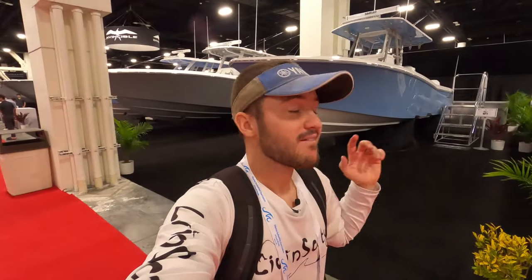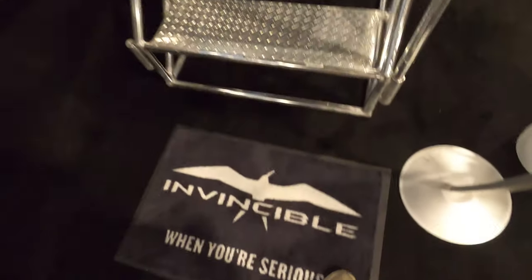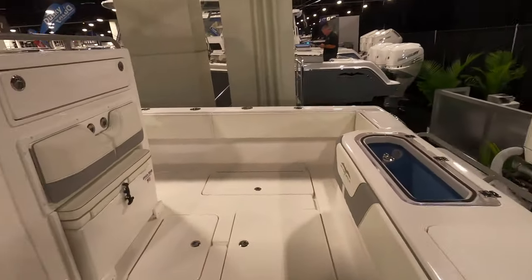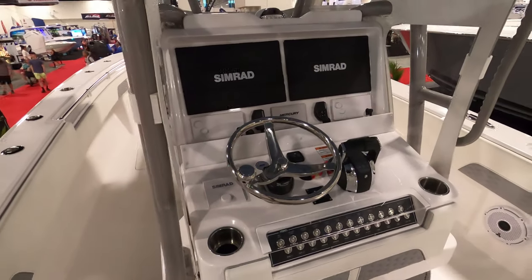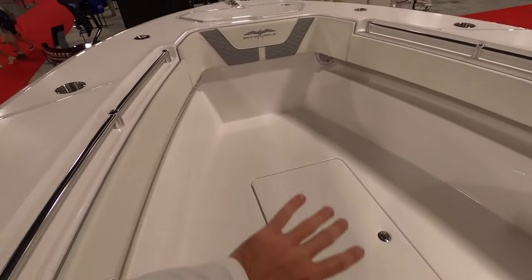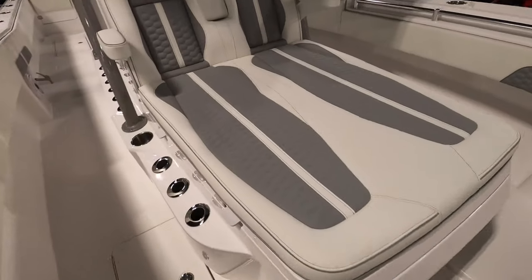Right behind me we have the 33-foot Invincible center console, and this one is a very special one. We're going to take off our shoes in respect to Invincible and hop on up. We've got two big Simrads, all decked out at the helm. This is the ultimate fishing machine — no seating up front, just a whole bunch of room for fishing. Loaded with rod holders absolutely everywhere. Check out this big coffin-style cooler.